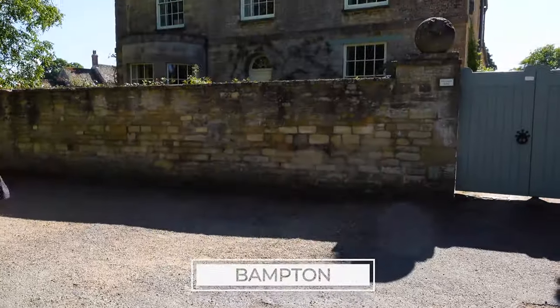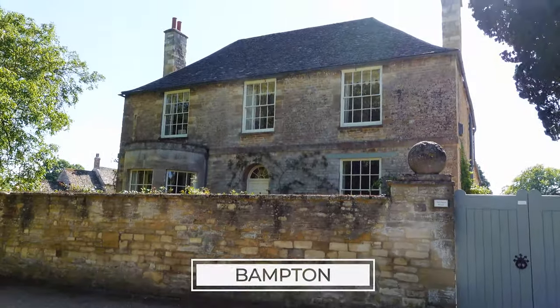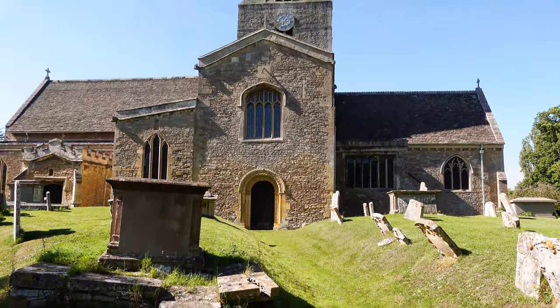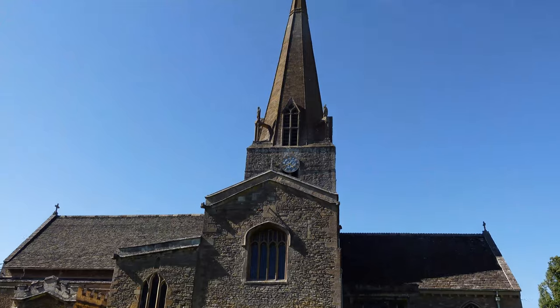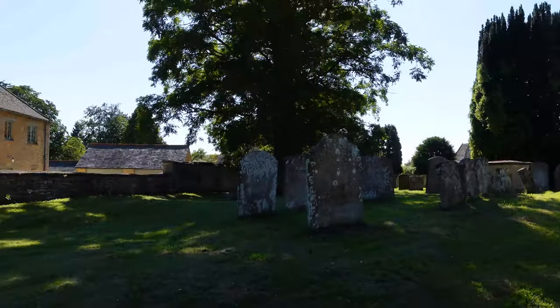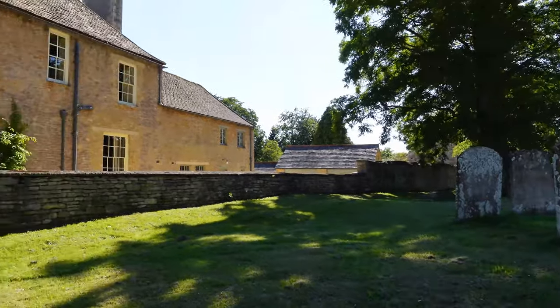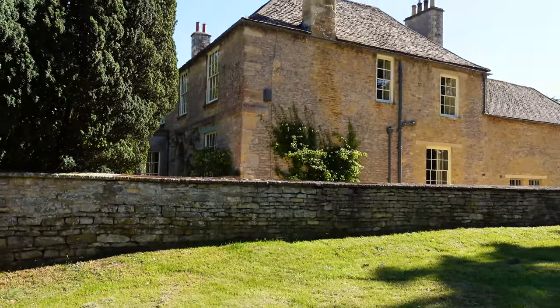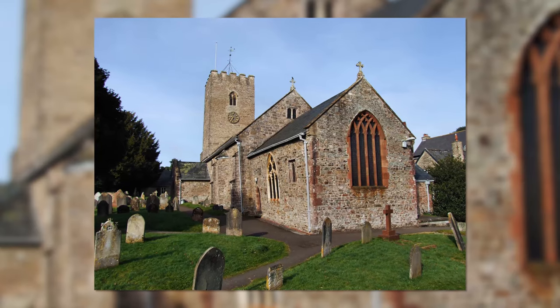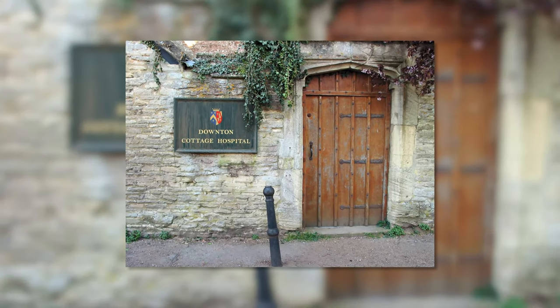Bampton is a traditional village in the Cotswolds region and is recognizable as a filming location from the TV series Downton Abbey. Bampton doubles as the fictional village of Downton and is where many of the scenes were filmed. Explore the village and see Mrs. Crawley's house, St. Michael's Church, the cottage hospital, and much more.